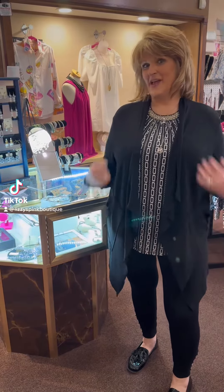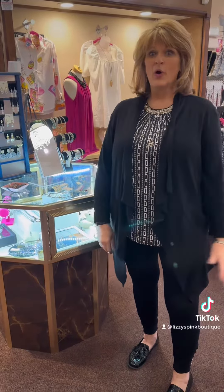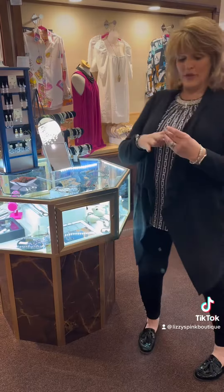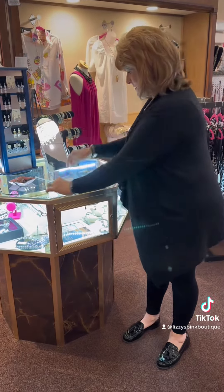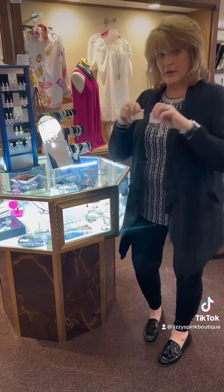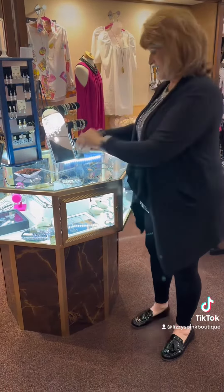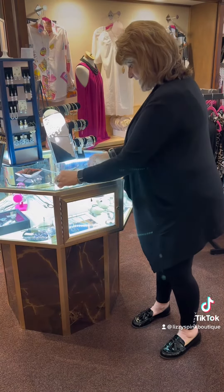Looking to give yourself a little sparkle for Easter, or maybe you want to put something on your list for Mother's Day? How about Rachel Marie? We've got some beautiful pieces — rings, earrings, beautiful bling, bracelets, necklaces.